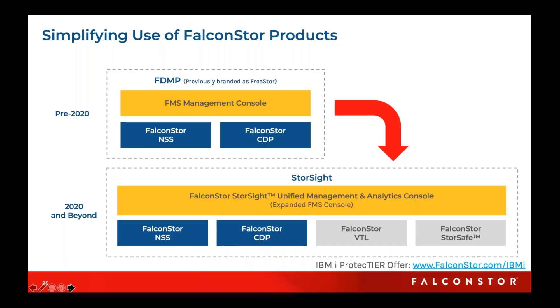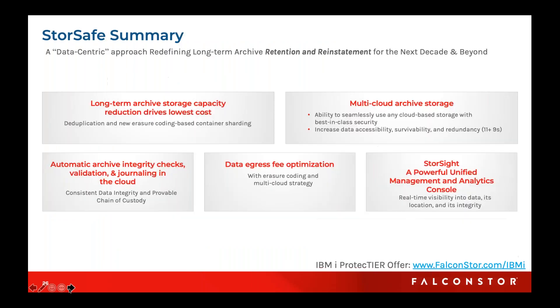We do have a unified management called StoreSite that manages all our products — NSS CDP (now StoreGuard), our VTL, and StoreSafe — so you have that unified console where you can see your data, where your data resides, on what clouds your data resides if you choose a multi-cloud environment, and see that in a nice graphical format — very much akin to the concept of the old Tivoli-type product in a networking situation. From a summary standpoint, driving StoreSafe into this is more of a data-centric approach, very portable. We've really focused on long-term costs and integrity of data over time, because that's going to be the game as you start going past that 25-50 year mark.